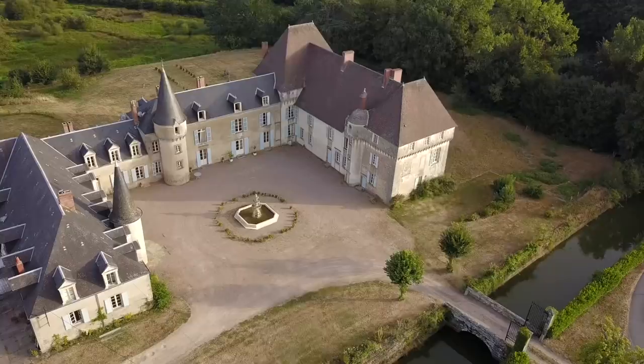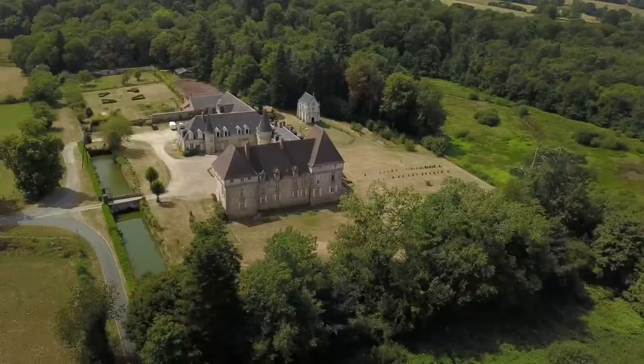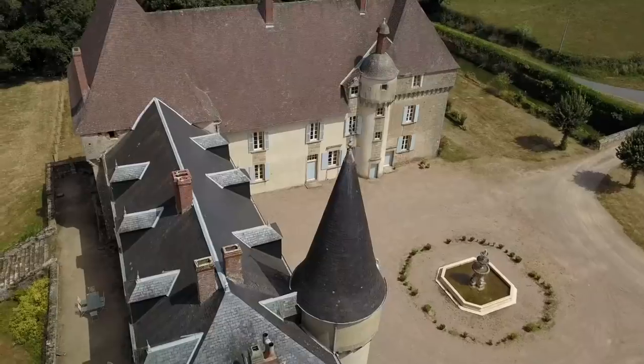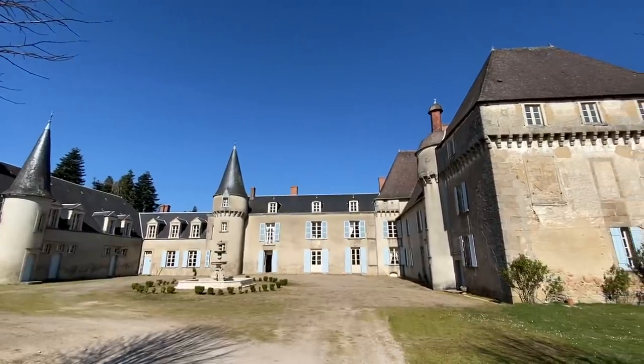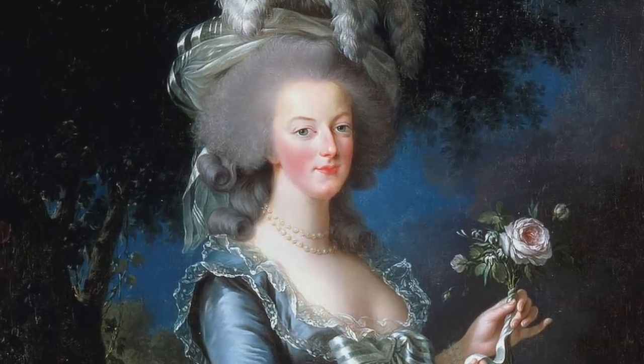Hi, I'm Stephanie and this is my home, the 16th century Chateau de la Lende. La Lende was owned for hundreds of years by a family of Marquis who were at the heart of French royal life. One of them even had the honour of being sent by King Louis XV to greet Marie Antoinette on her arrival in France.